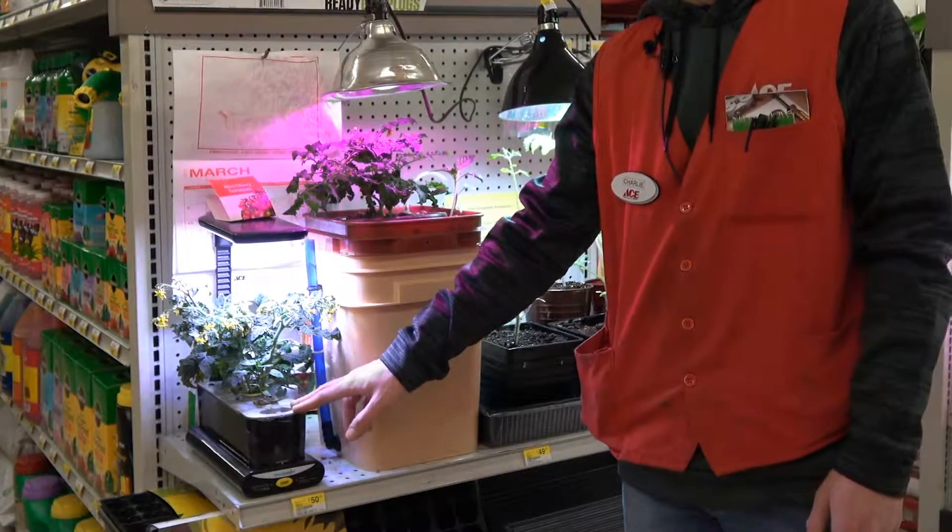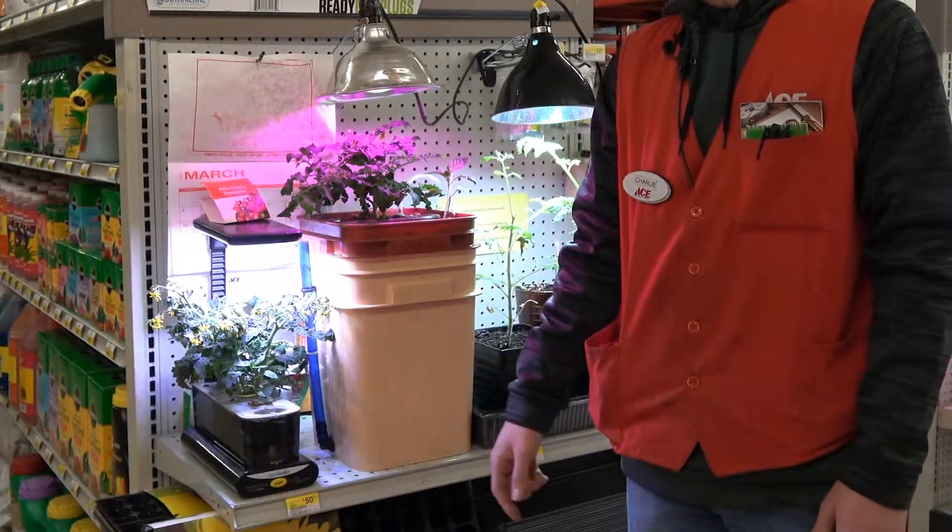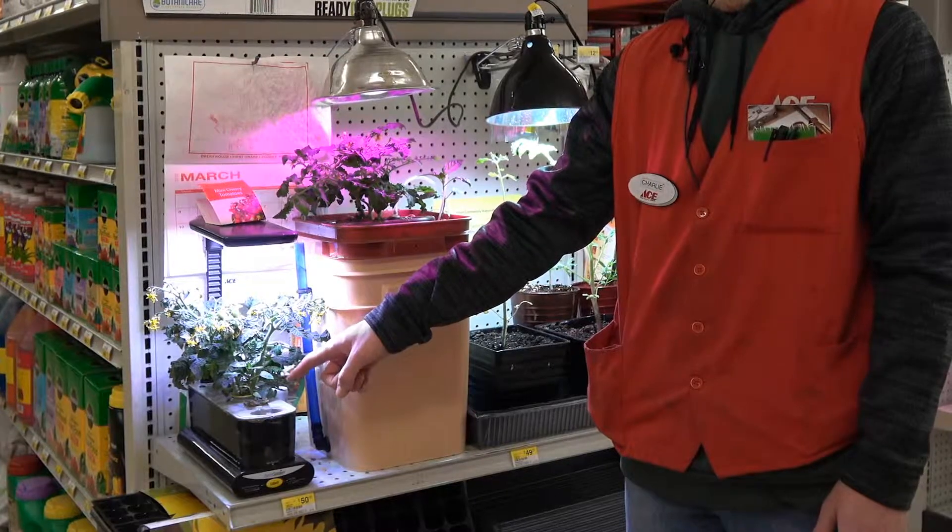This is an AeroGarden by Miracle-Gro. These are mini cherry tomatoes, and this is a jalapeño pepper plant.